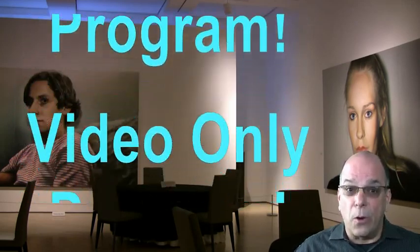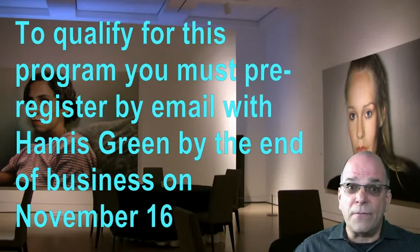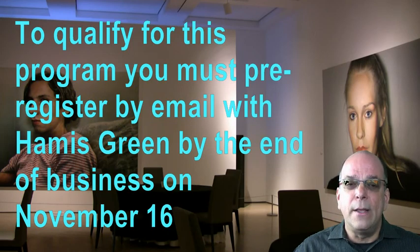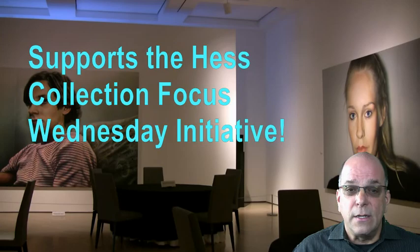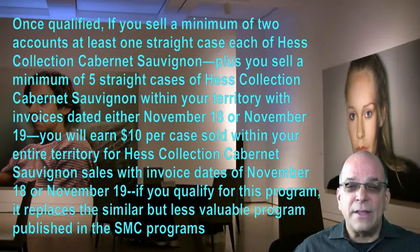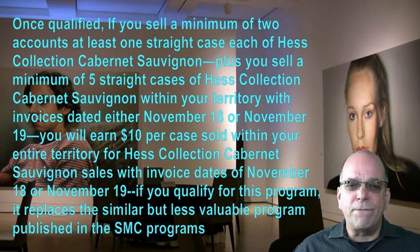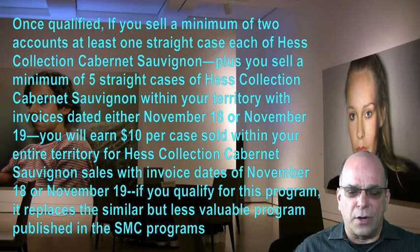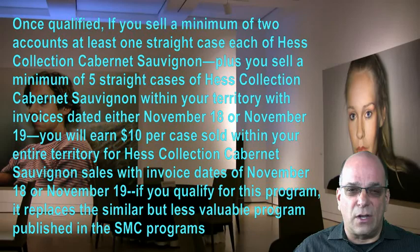And now for a video-only program — you can only learn about these programs by watching these videos and following the instructions provided here. To qualify, you must pre-register with Hamas Green by email by the end of business on November 16. This program supports the Hess Collection Focus Wednesday initiative. Once qualified, if you sell a minimum of two accounts at least one straight case of Hess Collection Cabernet Sauvignon, plus a minimum of five straight cases within your territory, with invoice dates of November 18 or 19, you will earn $10 per case sold. Best of good fortune — hope you earn big bucks from this program.